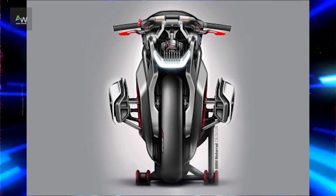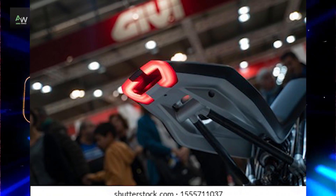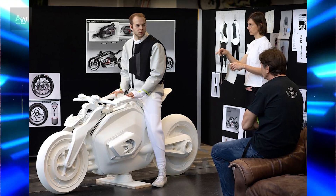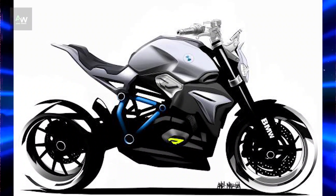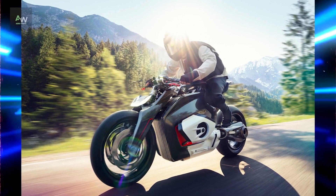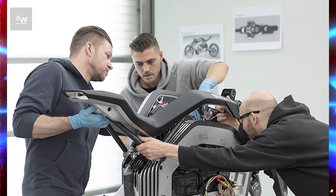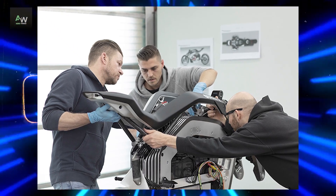The story of BMW Motorrad traces back to the early 20th century when BMW, originally an aircraft engine manufacturer, ventured into motorcycle production. Established in 1923, BMW Motorrad quickly gained a reputation for engineering excellence and performance. Throughout the decades, BMW Motorrad has continued to push the boundaries of motorcycle design, introducing groundbreaking technologies and iconic models that have left an indelible mark on the industry.